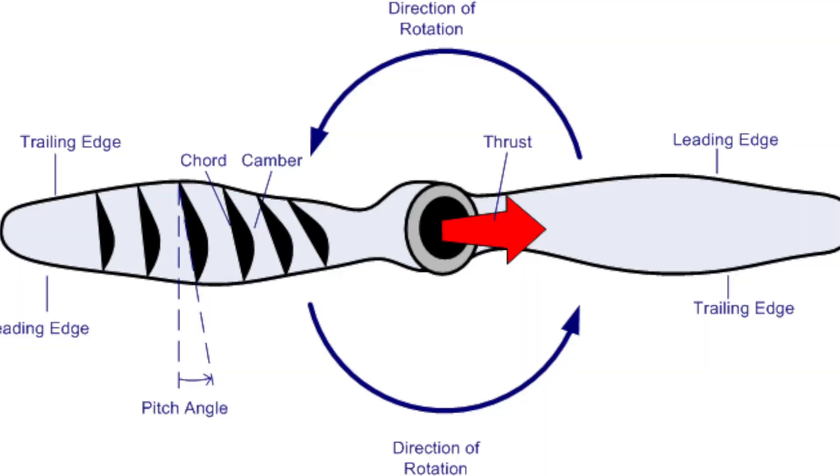The propeller's job is to take rotational force and turn it into thrust. However, there are several side effects from doing so with a single propeller, and all of them create adverse effects. We'll be discussing them one by one.